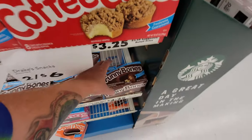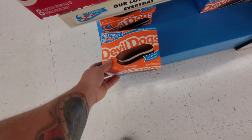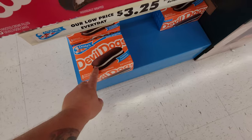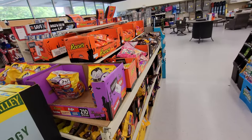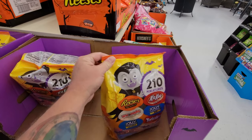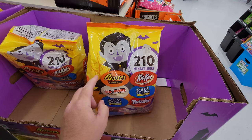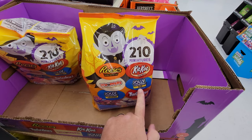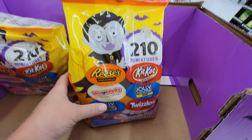Oh my gosh, look at this. They have snack cakes called Funny Bones and Devil Dogs. What the heck? That would be so awesome for a Halloween party — devil dogs and funny bones. And look at all this Halloween trick-or-treat candy. Holy crap, look at this. There's 210 pieces — Reese's, Kit Kats, Whoppers, Jolly Ranchers, Jolly Rancher sticks, Jolly Rancher lollipops, and Twizzlers. Look at the Dracula — the vampire. That's a giant bag.